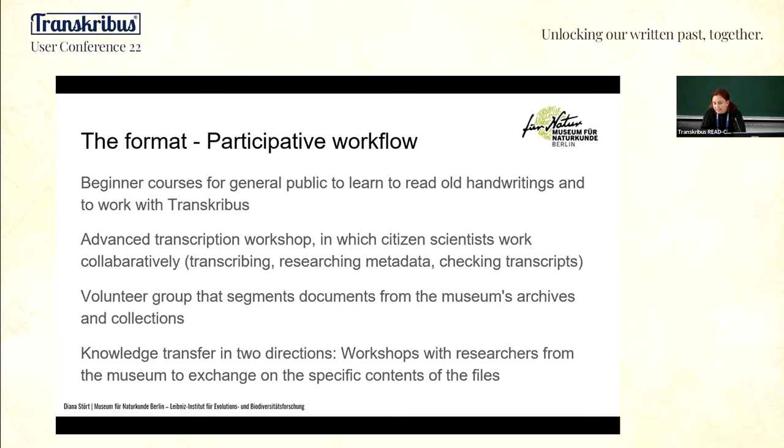What I think is the key to the success of this format is the idea of lifelong learning. That's why we work with different levels of courses — advanced courses and, for our Transkribus experts in the volunteer group, a so-called segmentation group. I believe volunteers are more likely to stay with the project if they learn something in return. I now work long-term with about 35 volunteers, and over the year we have a flexible crowd of about 50 to 60 participants.